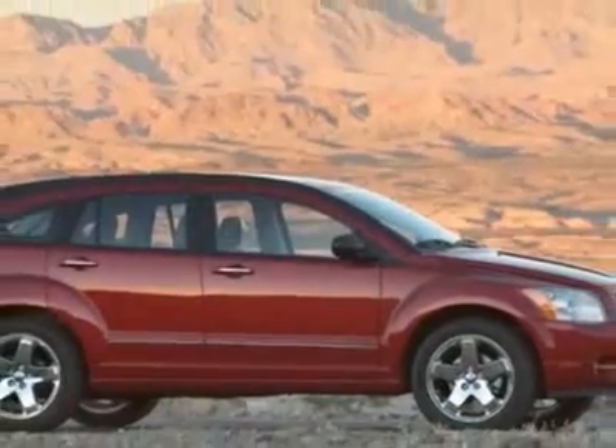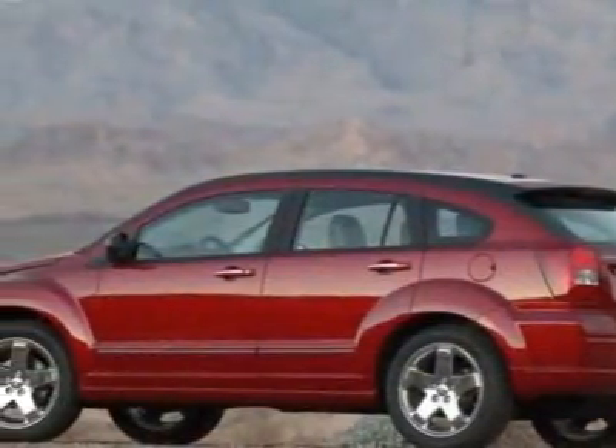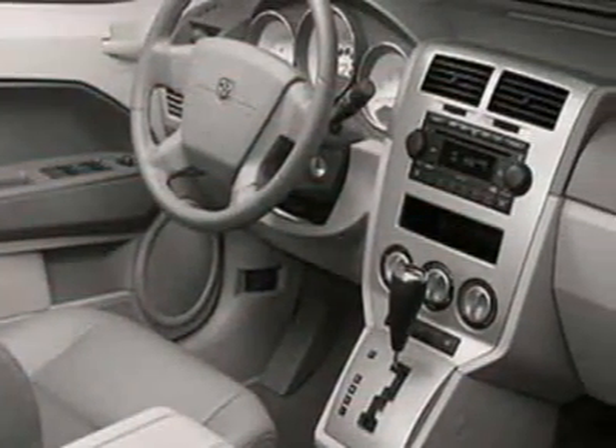This vehicle gets an estimated 19 miles per gallon in the city and an estimated 27 on the highway. This Caliber boasts a 2.4 liter inline 4 turbo engine and has a 6-speed manual transmission. Additional options for this vehicle include Power Locks.